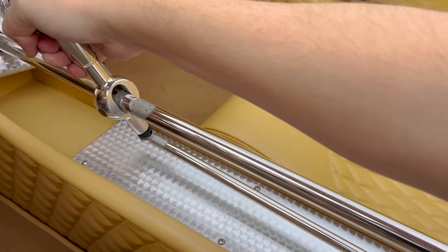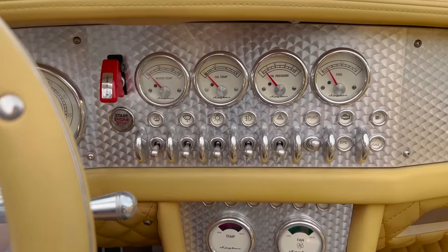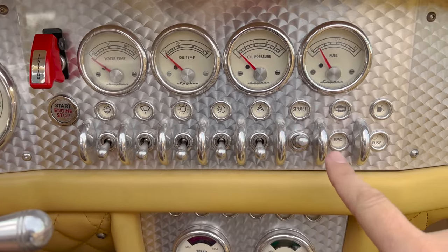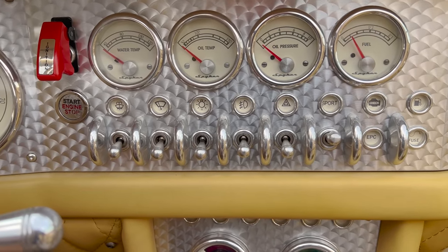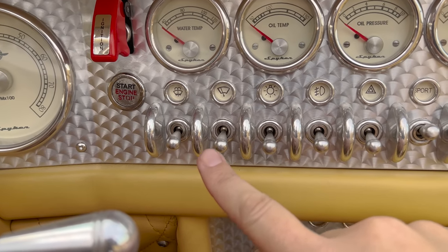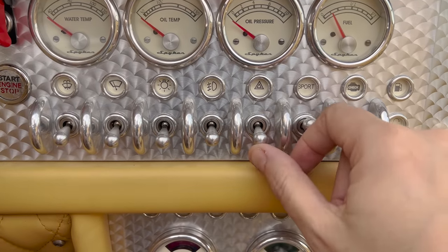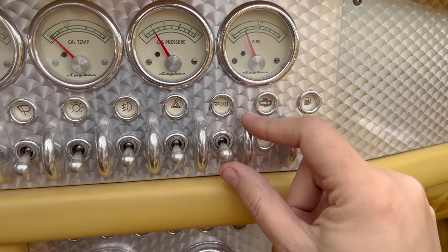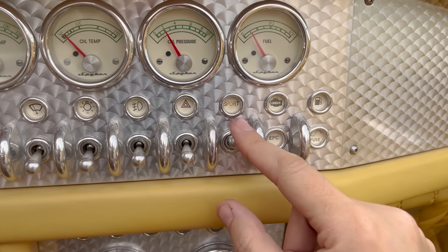In the upper part of the center control stack, you have a series of toggle switches that integrates most of the controls in this car. Stuff that a normal car might have as a button or a stalk coming off the steering column, here it's these old-school aviation-style toggle switches. On the left you have your wiper controls — your washer and windshield wiper. The next three are all light controls: headlights, fog lights, and hazard lights. Then the last control here is to go into sport mode — you flip it up and you're in sport mode. Each of these has an indicator that lights up as you flip the switch.